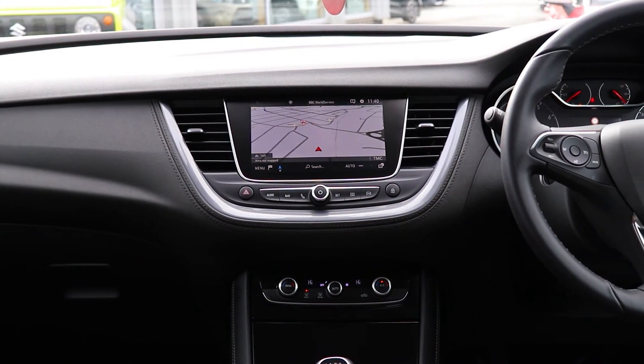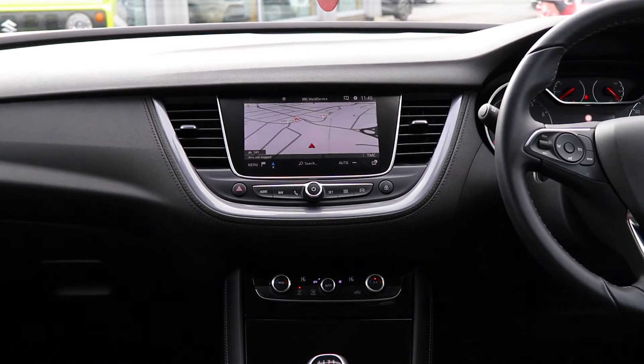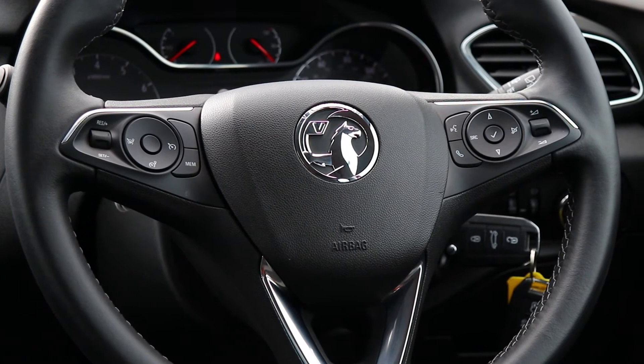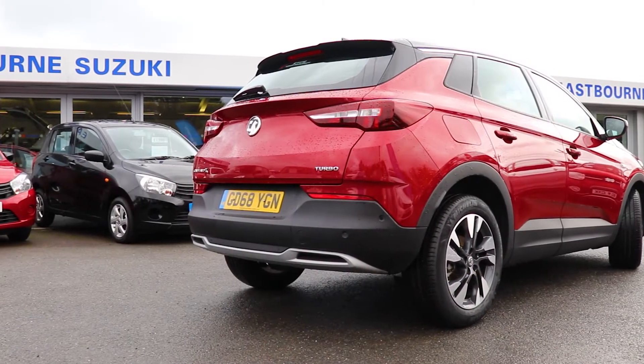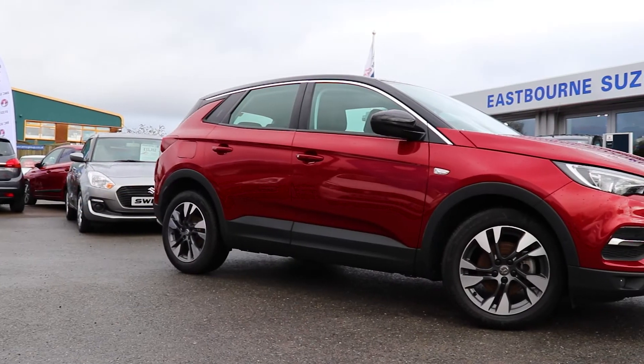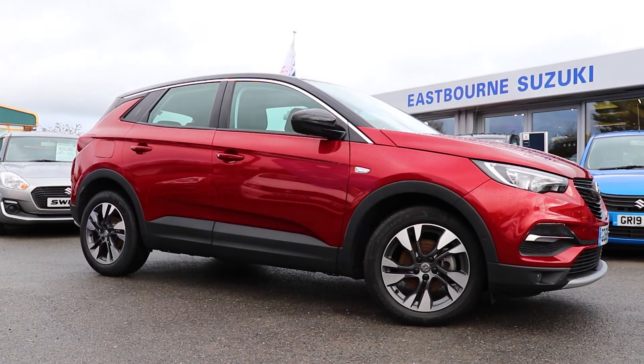To find out more about the Vauxhall in this video or check our current stock, please call us today on Eastbourne 720 681 or visit our website at www.emcgroup.co.uk